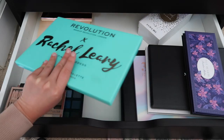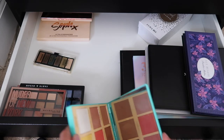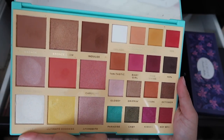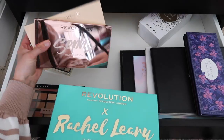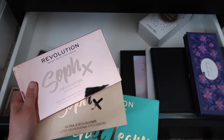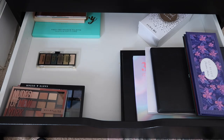Do you guys remember this? This is a Makeup Revolution collaboration palette with Rachel Leary. I don't like the quality but I'm so attracted to it — I keep trying to make it work. I love how giant the packaging is. I'm also keeping the Makeup Revolution and Self x palettes — the quality isn't the greatest but the color selection is great and I like them as creators. We got rid of 13 palettes from this drawer, which is really great.